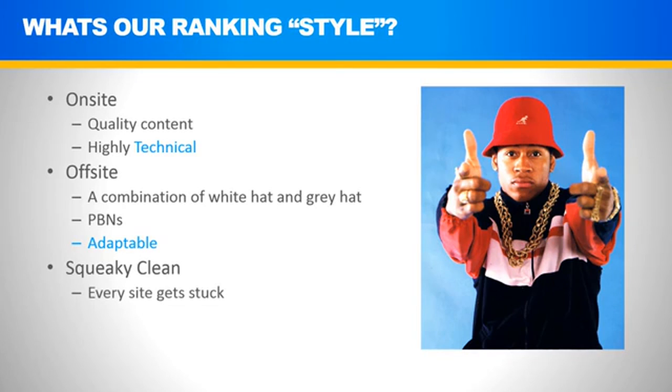Every site gets stuck — the key is in the debug. Squeaky clean SEO makes the debug really easy. If we eliminate the variables and make sure everything we do when ranking is super clean, we won't have to deal with 20 possible candidates that got us stuck six months down the road. We didn't send crappy blog comments to our site, didn't get a bad Fiverr gig, didn't do some cloaking technique. We do squeaky clean SEO, so when it gets to that point, the answer is easy and the debug comes fast.